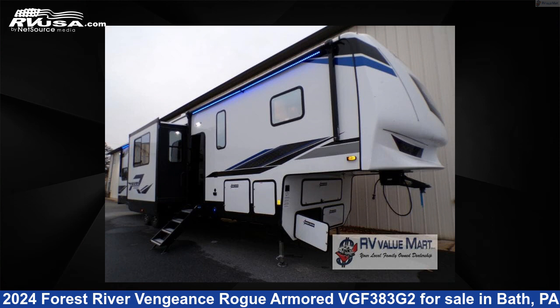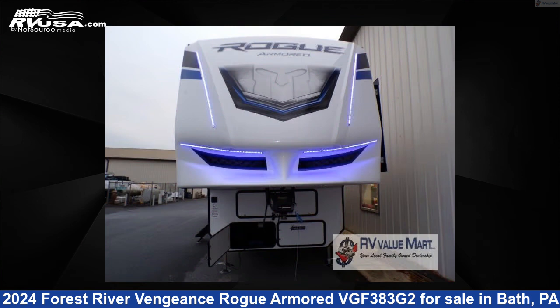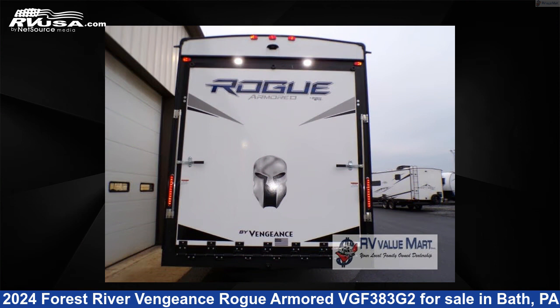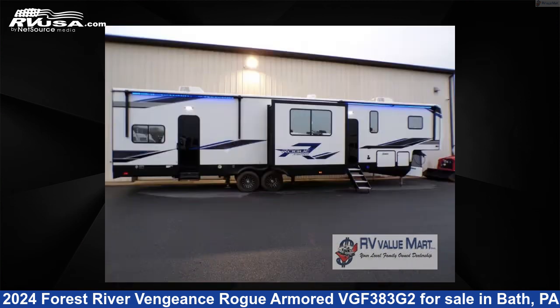This 2024 Forest River Vengeance Rogue Armored VGF383G2 is a Toy Hauler RV. It is located in Bath, Pennsylvania, 18014 and is offered for sale by RV Value Mart, Bethlehem. Click the link in the video description to visit RVUSA.com and see more photos as well as the current price.